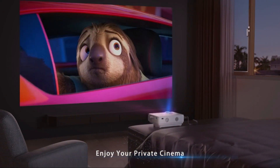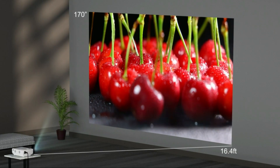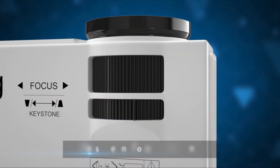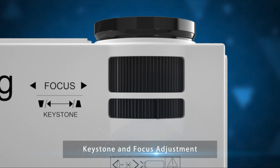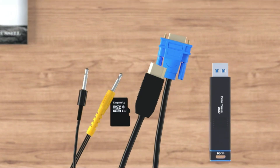The Awking Projector offers a massive screen size of up to 200 inches, bringing your favorite content to life in grand proportions. Whether you're hosting a gathering or enjoying a quiet night in, this projector is perfect for creating an immersive home theater atmosphere.